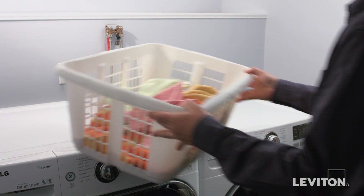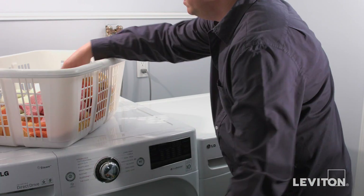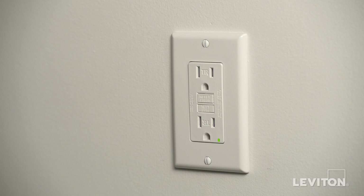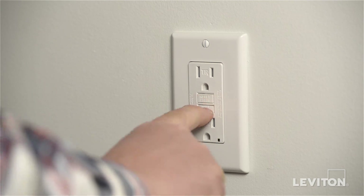The best way to verify that a GFCI is providing protection is to test it monthly. As a matter of fact, "Test Monthly" is printed on the face of every GFCI. However, with busy lives, the Test Your GFCI monthly recommendation is often overlooked.